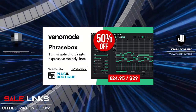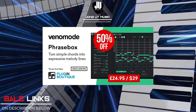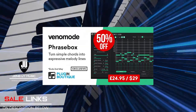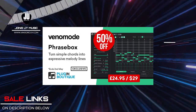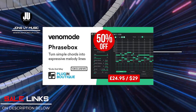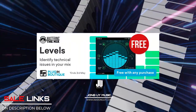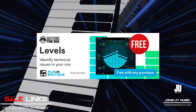My third pick is Phrasebox by Venomode — this is a must-have. It helps you with beat block by giving you very nice sequence combinations that can spark instant inspiration. Easy to use and very handy. You can create your own sequences as well. I also have a demo on this one — check it out on the links below.